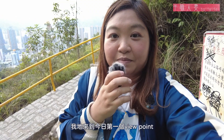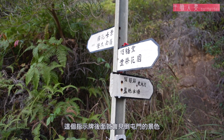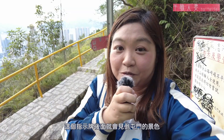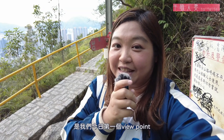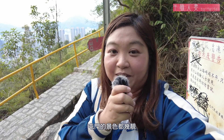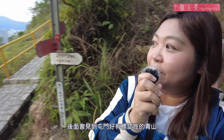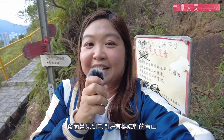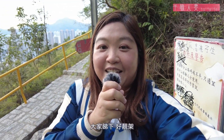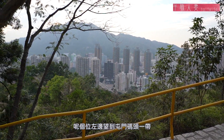這段路又有樓梯又有斜路，走得都算輕鬆，很快就開始見到遠景了。我們來到今天第一個觀景點，就是我身後的指示牌。這個位置看上去屯門的景色挺漂亮的，有一排一排的樓，後面就會見到屯門很有標誌性的青山，很漂亮的。這個位置左邊可以看到屯門碼頭一帶。